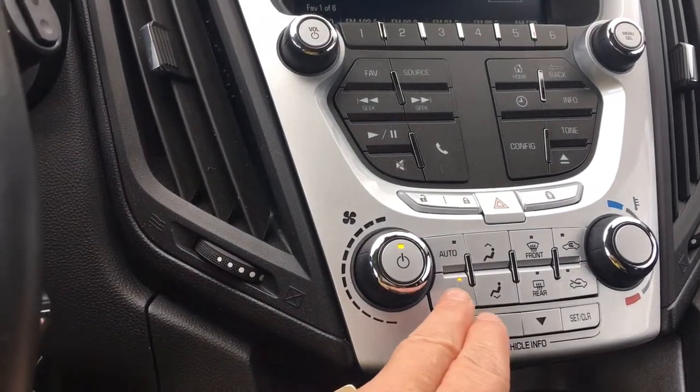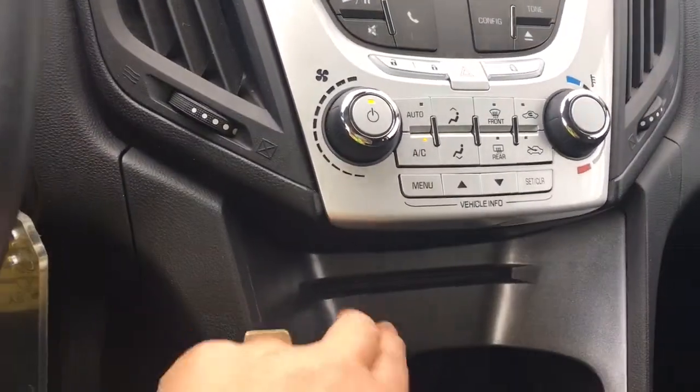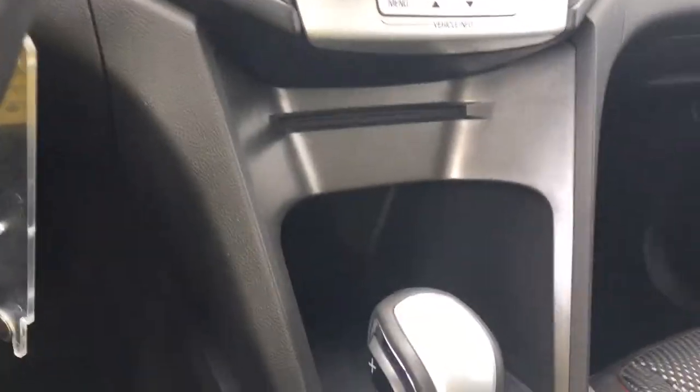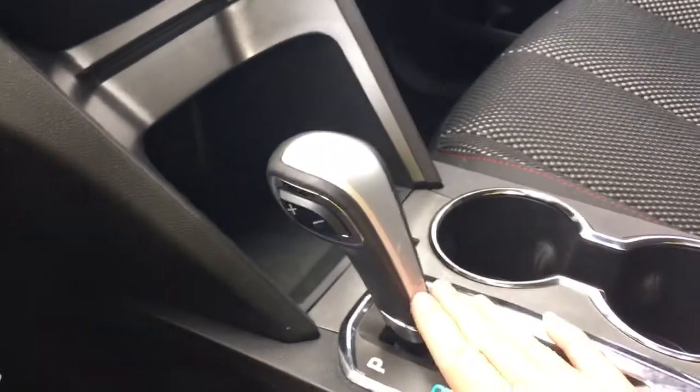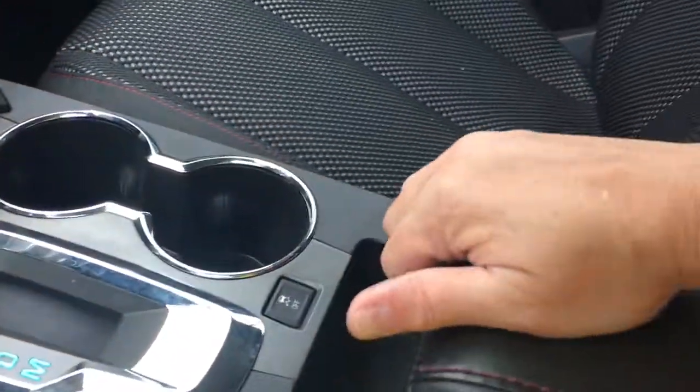Your climate control is just below that. So you have front and rear defrost, and your AC. There's your CD player and you've got a little bit of storage. You've got an automatic select shifter, a couple of cup holders, and your traction control. Another little cubby here, and then your armrest opens up with another bin in there.